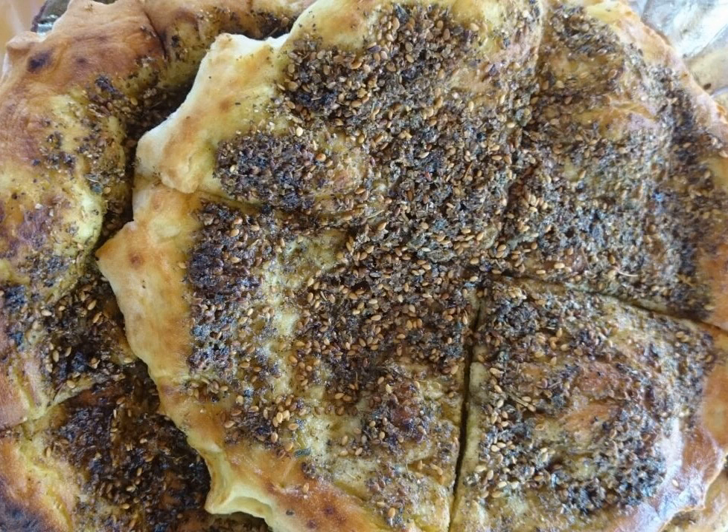See also: Sfiha, Lahmajoun (Arabic), Kachapuri, and Patir Mashaltat.